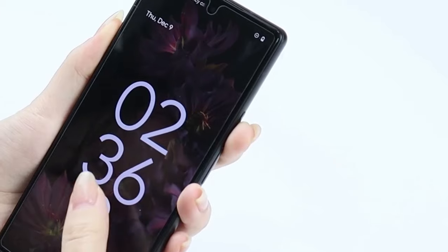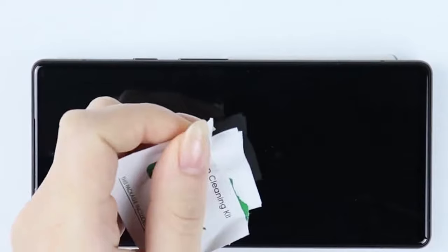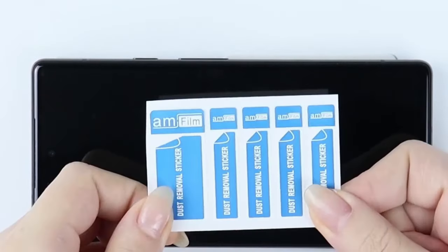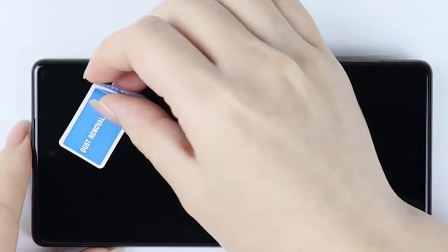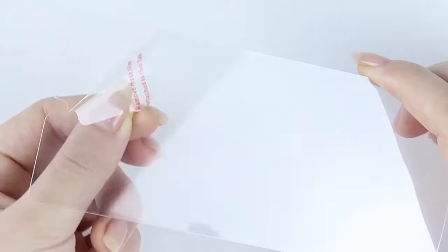And what about those pesky fingerprints? This screen protector features a transparent, hydrophobic and oil-repellent layer that resists 99.99% of fingerprints caused by sweat and oil stains, so your screen stays clean and clear, giving you a pristine viewing experience every time.